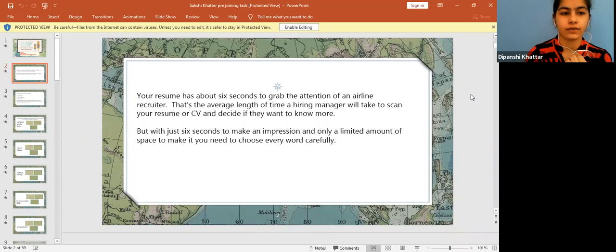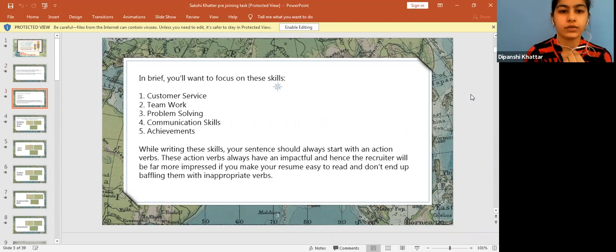In order to create an impactful image of yourself in front of the recruiter, you should focus on basic skills: customer service, teamwork, problem solving, communication skills, and achievements. To write these skills effectively, you should use action verbs that are impactful enough to impress. The resume should be easy to read with a good flow and should not exaggerate anything about yourself.